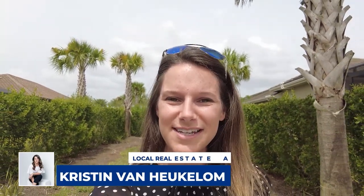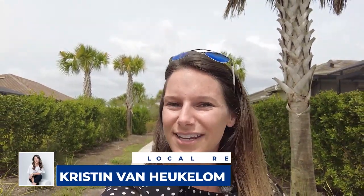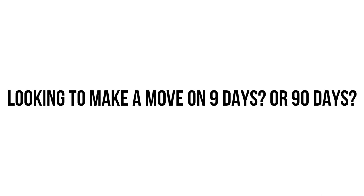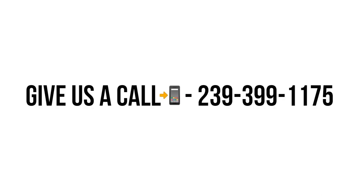My name is Kristen. I'm with the Naples, Florida Real Estate Channel and Team 239, located right here in sunny Southwest Florida. We get calls and emails every day from people just like you who are looking to make their move to Naples, Florida, and we absolutely love it. So whether you're looking to make a move in nine days or 90 days, give us a call, shoot us a text. We love to help you make a smooth transition to Southwest Florida.